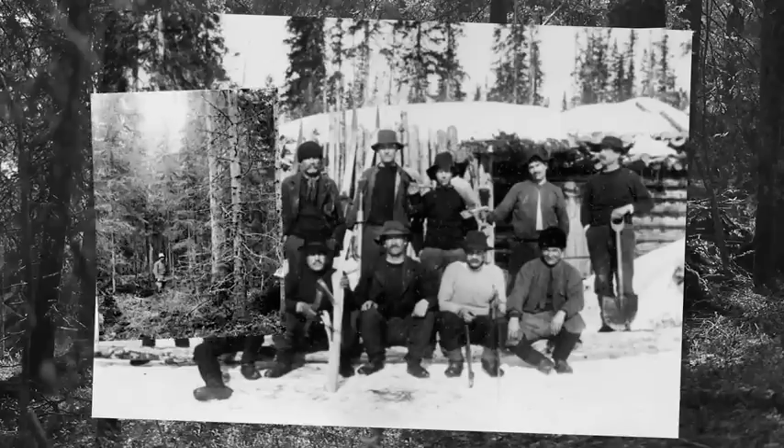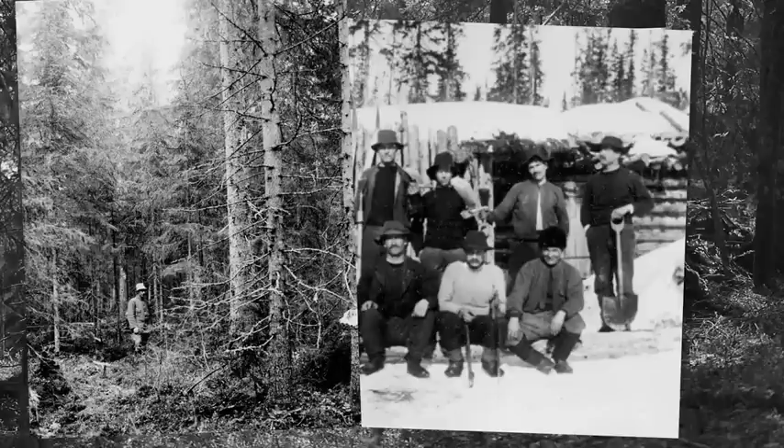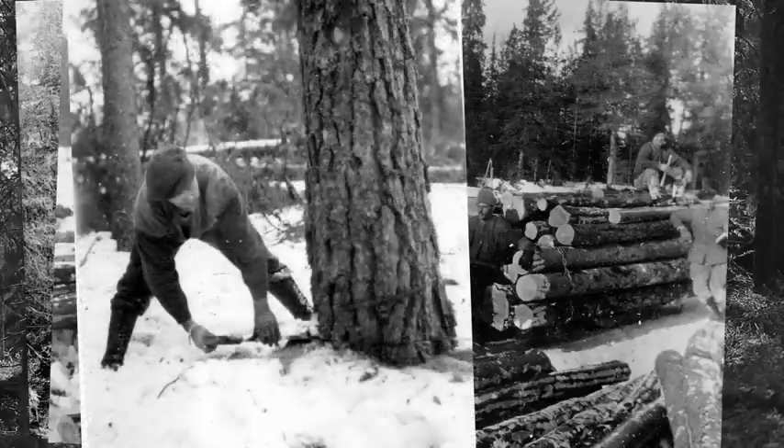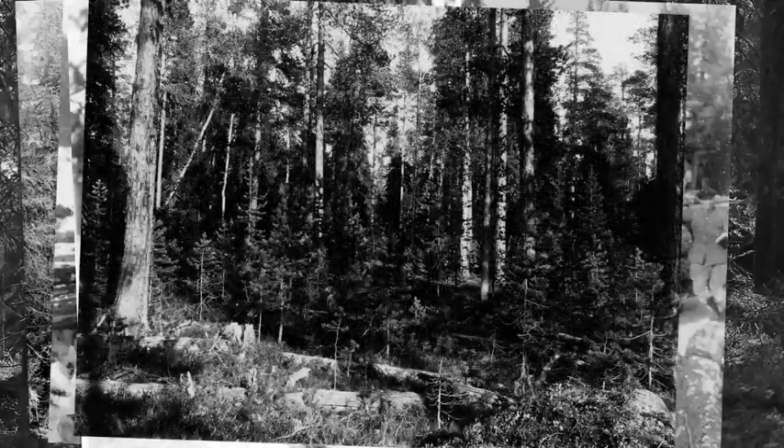The law stipulated the type of forest to be felled, as well as the fraction of forest which could be cut in any given area. A government agency was formed to ensure that these regulations were adhered to — a ministry which today is known as the Swedish Forest Agency.